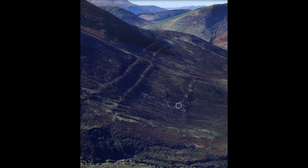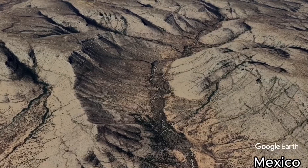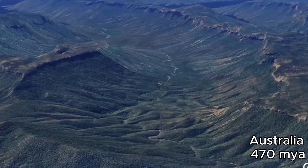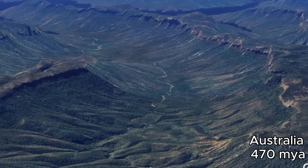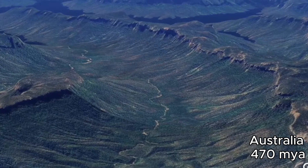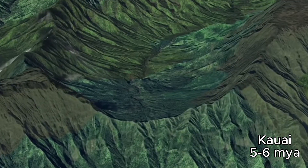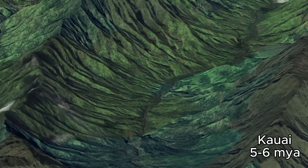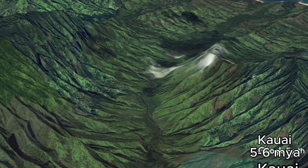The real problem arises when you find that low-latitude areas are full of U-shaped valleys, and many of these channels are carved in strata that is much younger than the time proposed for the Snowball Earth events, which was 2.2 billion, 700 million, and 600 million years ago.